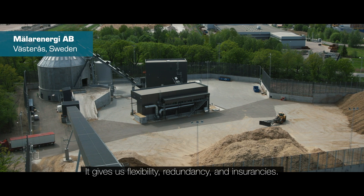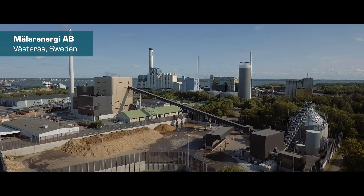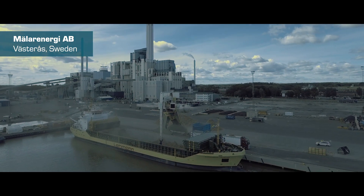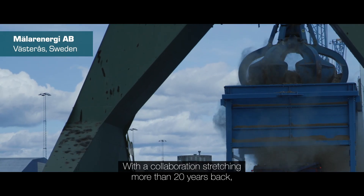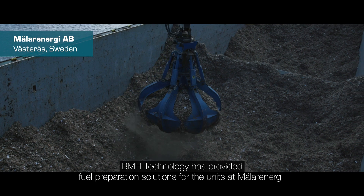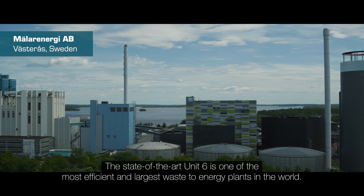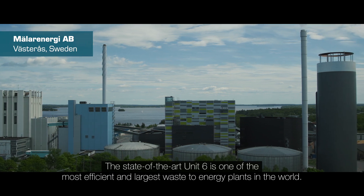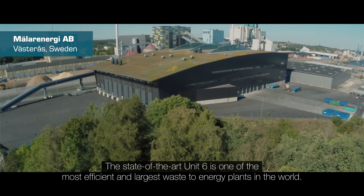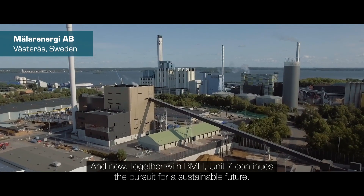It gives us flexibility, it gives us redundancy, it gives us insurance. With the collaboration stretching more than 20 years back, BMH Technology has provided fuel preparation solutions for the units at Mälarenergi. The state-of-the-art Unit 6 is one of the most efficient and largest waste-to-energy plants in the world, and now together with BMH, Unit 7 continues the pursuit for a sustainable future.